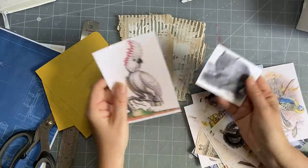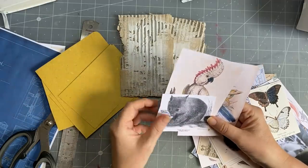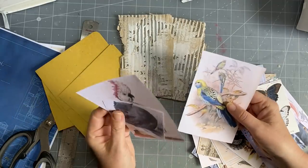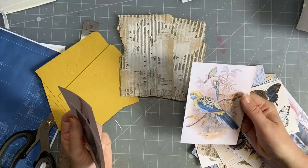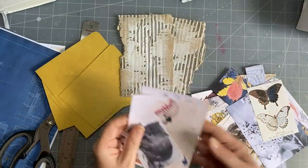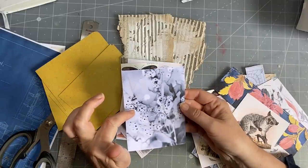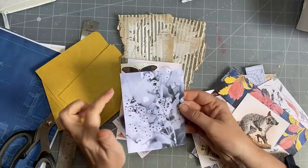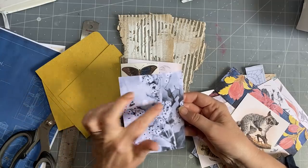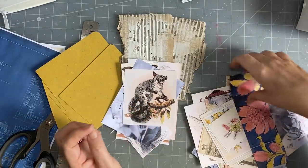I went down the rabbit hole of preparing public domain images and fixing them up. I've got cockatoos, wombats — I love wombats, they're one of my favorites. I've got some birds that look like budgerigars from a scrapbook of Birds of Australia, and butterflies from Australia. I also got a black and white photograph of eucalyptus gum nuts from the Victorian Public Library — they have lots of public domain images.